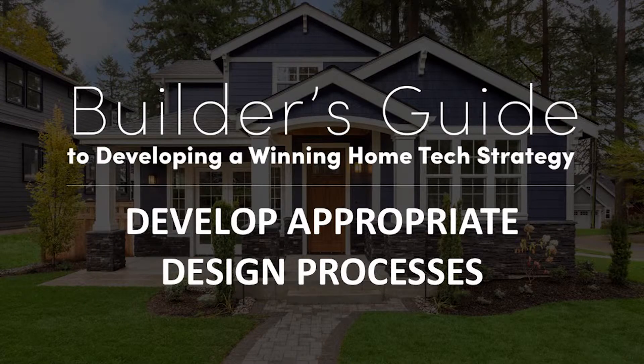Hi, I'm Tony Consiglio of AE Ventures with a tip from our Builder's Guide to a Winning Home Tech Strategy. Today's tip: develop appropriate design processes.